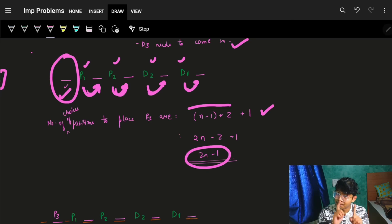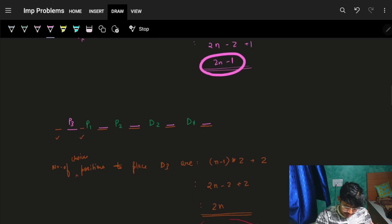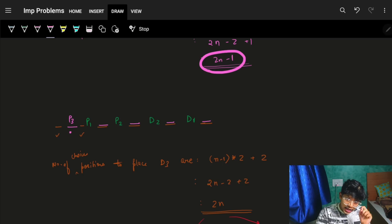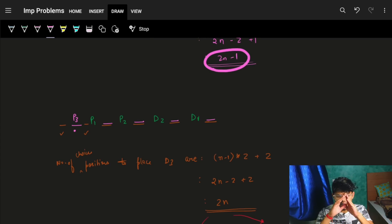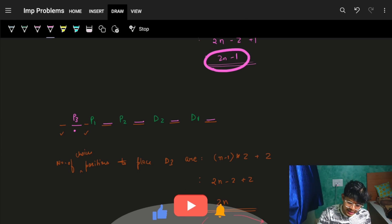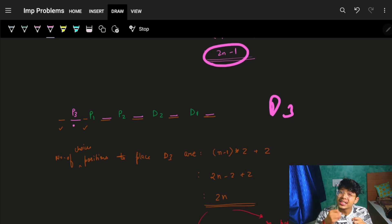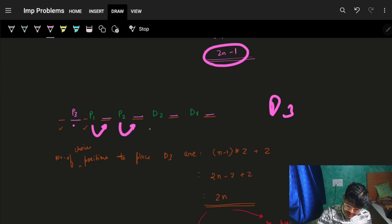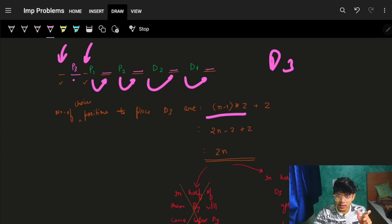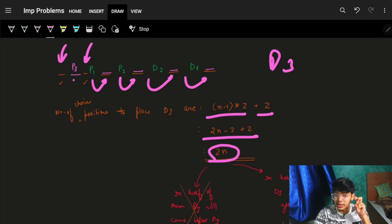Now P3 is placed. Next I need to place D3. After placing P3, the number of spaces has increased. We had 2(n-1) points and now we have added one more, so we have 2(n-1)+1 points, which gives us 2(n-1)+2 = 2n spaces to place D3.